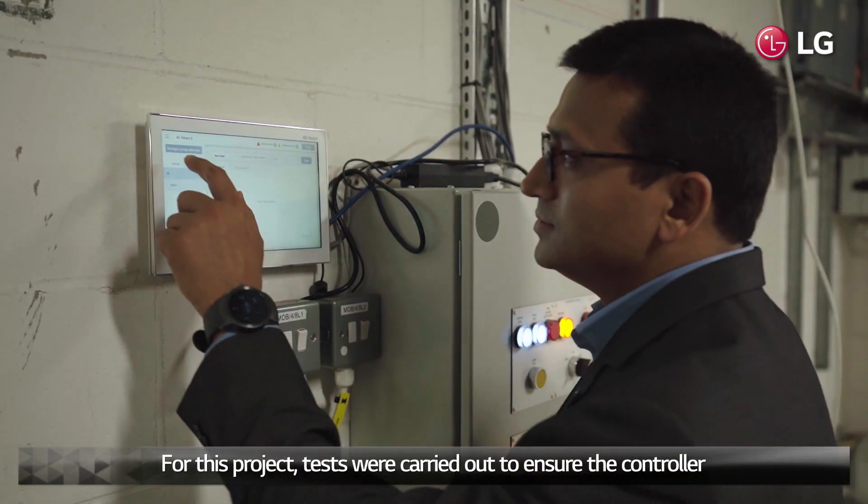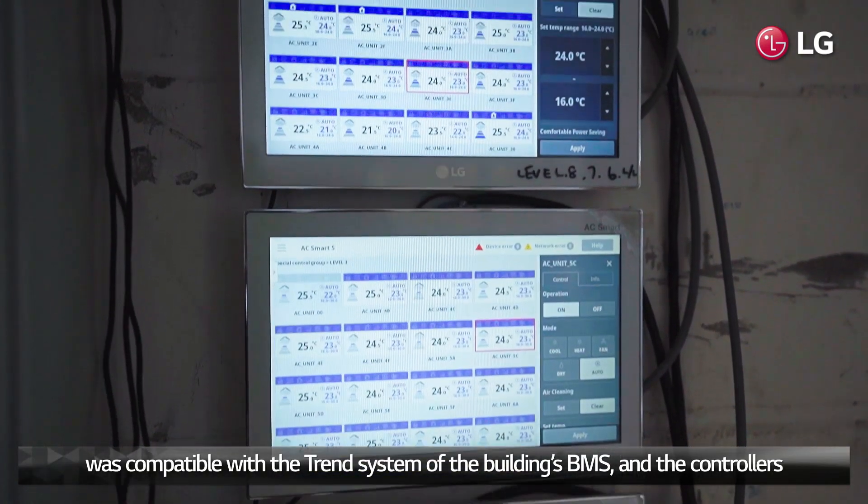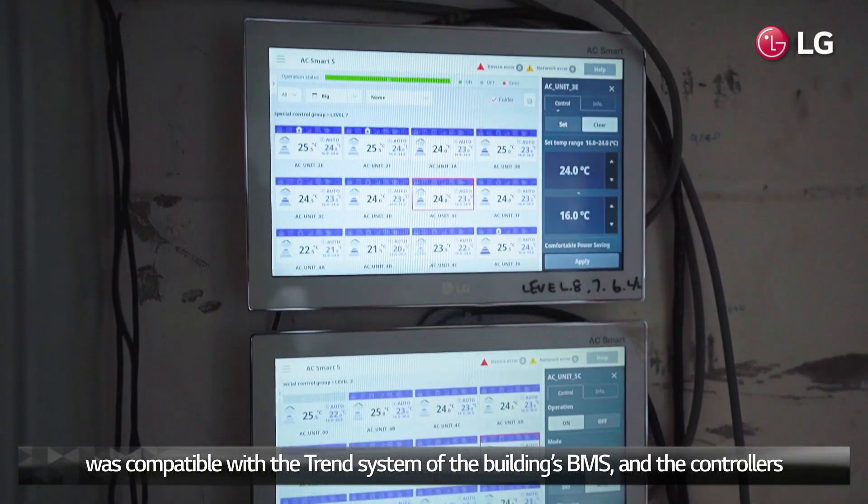For this project, tests were carried out to ensure the controller was compatible with the Trend system of the building's BMS and the controllers.